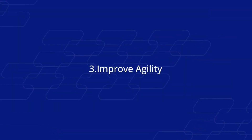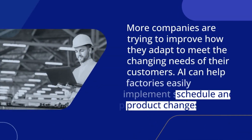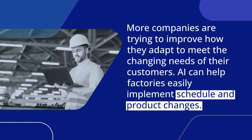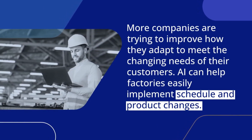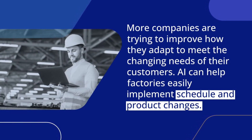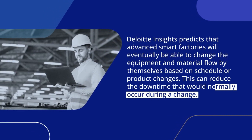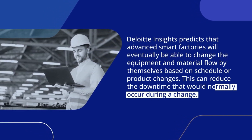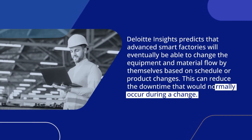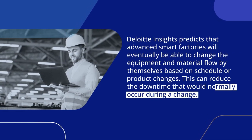Number 3. Improve Agility. More companies are trying to improve how they adapt to meet the changing needs of their customers. AI can help factories easily implement schedule and product changes. Deloitte Insights predicts that advanced smart factories will eventually be able to change the equipment and material flow by themselves based on schedule or product changes, reducing the downtime that would normally occur during a change.